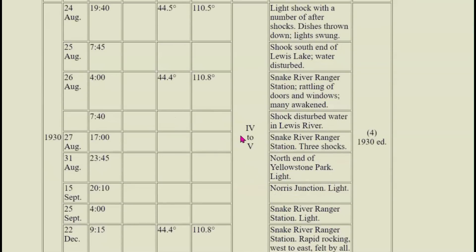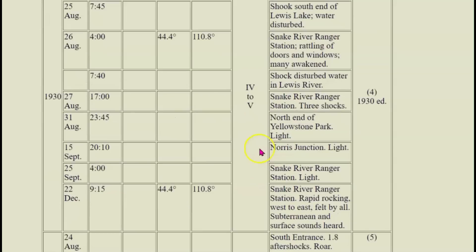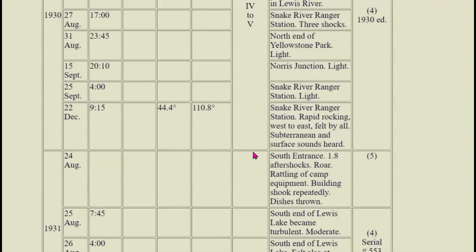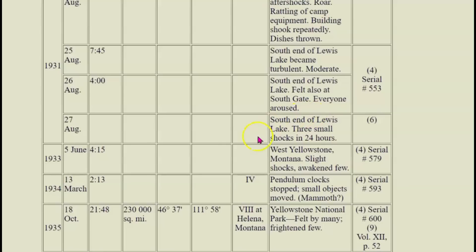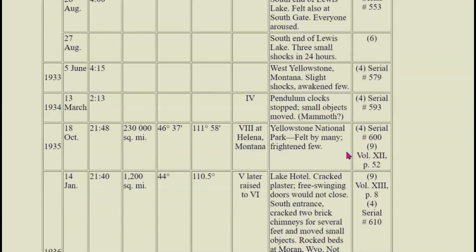Coming down a little bit — 1926. Then we got 1930, Snake River ranger station, three shocks: north end of Yellowstone Park, Norris Junction, Snake River ranger station. 1931, Lewis Lake Southgate, everyone was woken up. 1933, West Yellowstone, slight shock, awakened a few. 1934 — that's where the pendulum clock stopped and small objects moved.